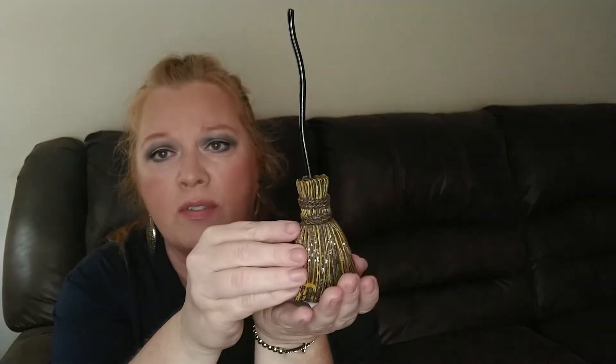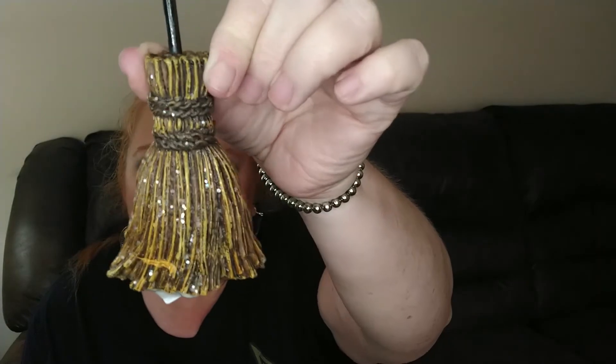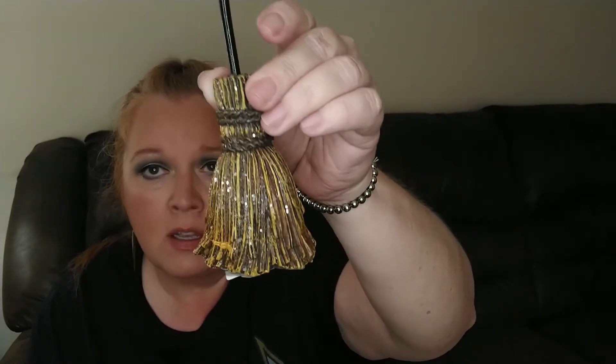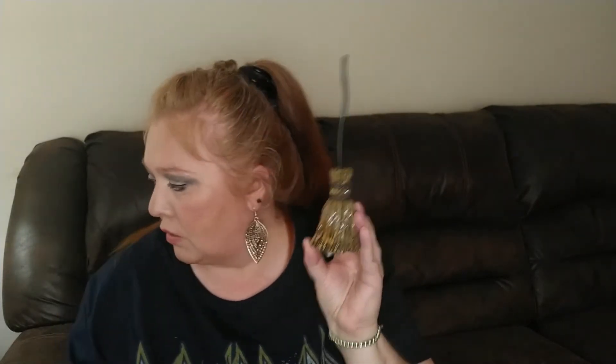The last thing I got from the At Home Store is this little witch's broom. It's like a little shelf sitter type thing — it kind of stands up on its own. The only thing I don't like about it is I don't really care for the glitter, but it's really not that bad; there's not too much glitter on there. This was $4.99. I thought this would look cute on a tiered tray, a shelf, or a table. So I grabbed it.